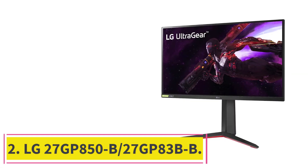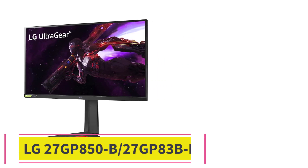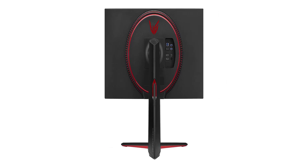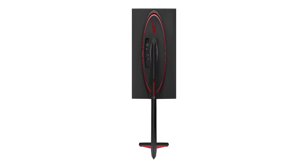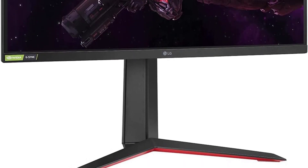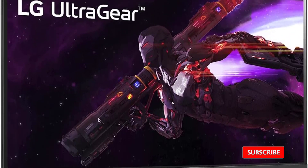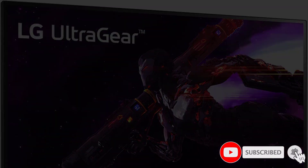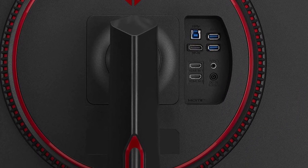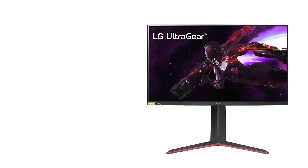At number 2: the LG 27GP850B and 27GP83BB. If you don't need a high-resolution monitor and prefer an option in the lower mid-range price category, then the LG 27GP850B is great. You can also find it available as the 27GP83BB at different retailers, and both variants are excellent for gaming. They each have a native 165Hz refresh rate, with the 27GP850B having an overclock feature to boost it up to 180Hz.